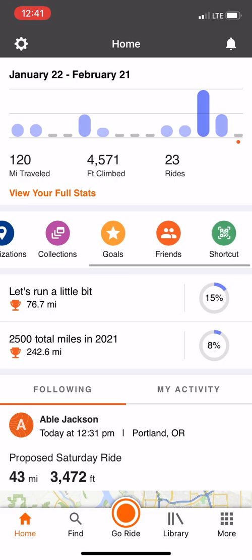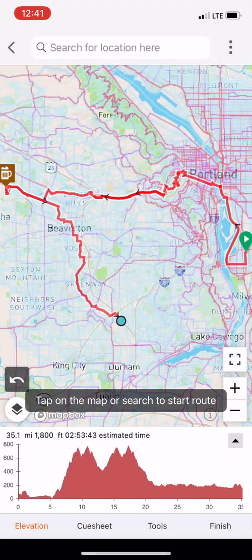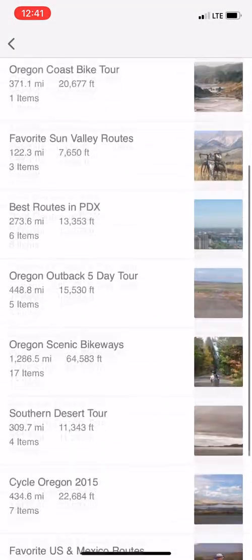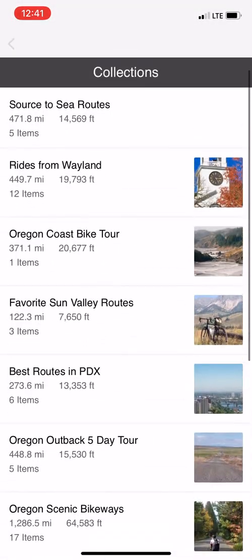We consolidated your most used tools into a favorites bar, giving you easy access to features like the mobile route planner, collections you've created or followed, or to simply check in on your goal progress.